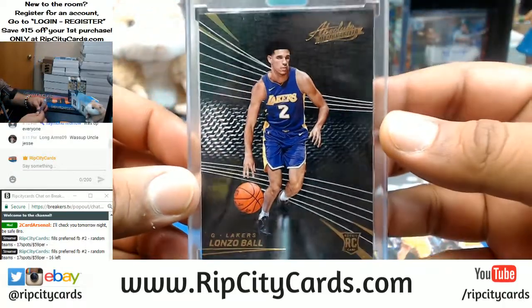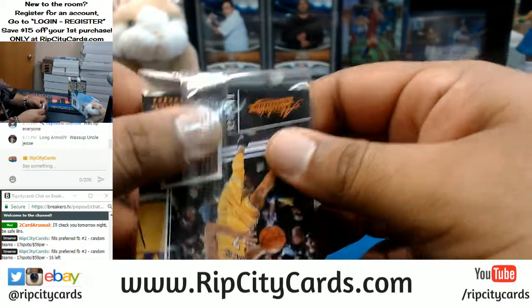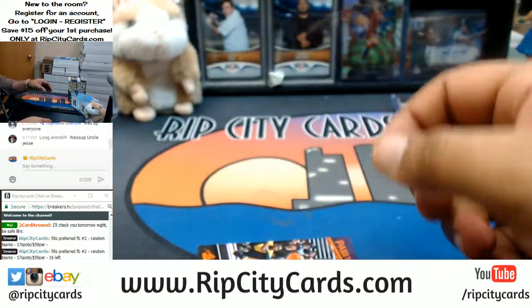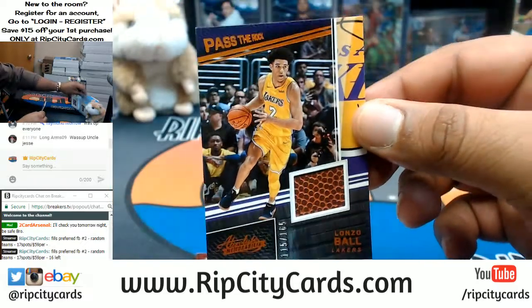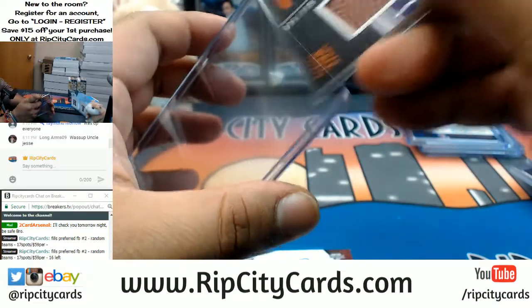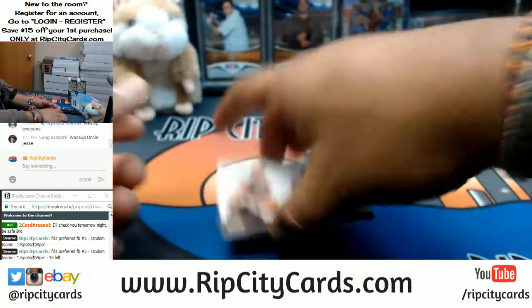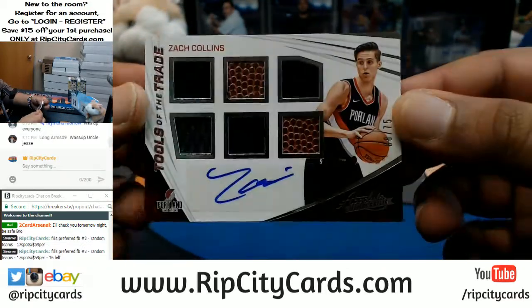Lonzo Ball, encased, for the Lakers. Following that up with a Lonzo Ball patch to $165 for the Lakers — Passed the Rock Relic. Then here for the Trail Blazers, Zach Collins RPA to $75.